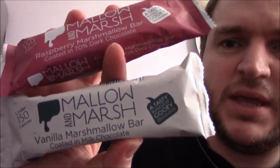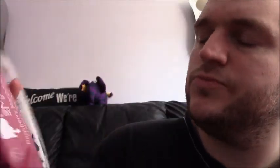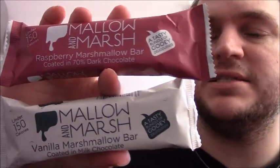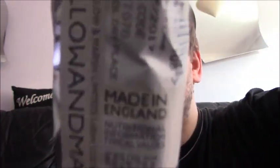This is Mallow and Marsh. One is dark and one is milk chocolate. These were from Marks and Spencer's garage and they're £1.49 each. There are pictures at the end so you know what's in it. I don't know why there's 'Made in England' shouting at you.